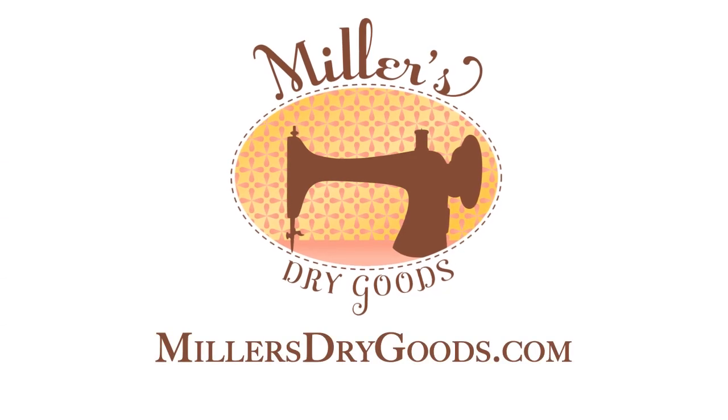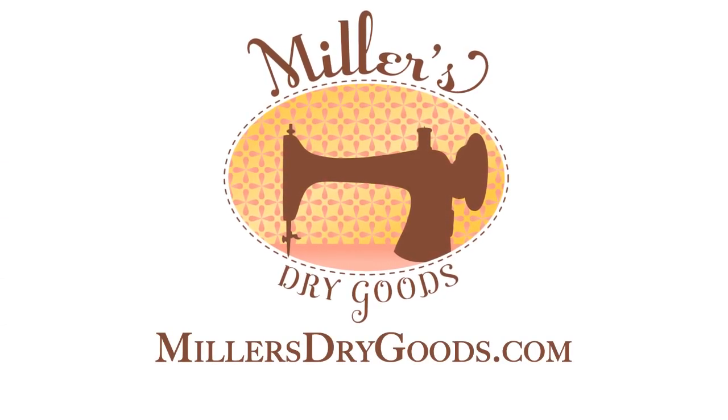Miller's Dry Goods, the first quilt shop in Holmes County, Ohio, is truly an experience you will not want to miss.